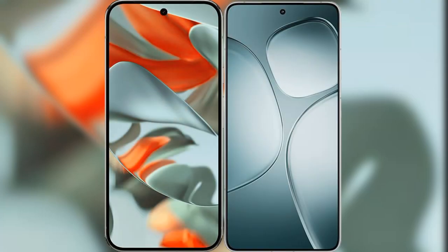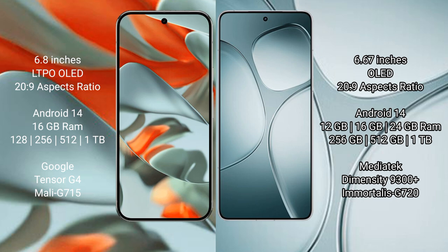I will compare the new Google Pixel 9 Pro XL with Redmi K70 Ultra. Google Pixel 9 Pro XL has a 6.8-inch LTPO OLED display and Snapdragon — Segment 1 mentions Succespresso 20.9. Redmi K70 Ultra has a 6.67-inch OLED display and Succespresso 20.9.